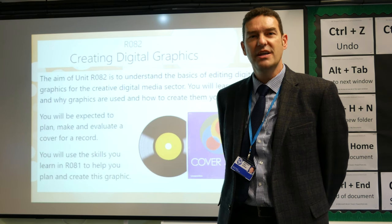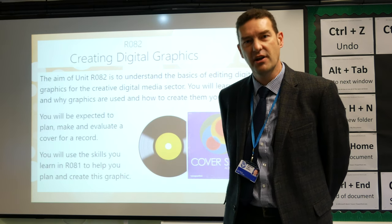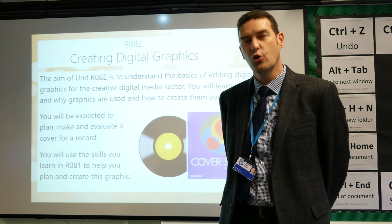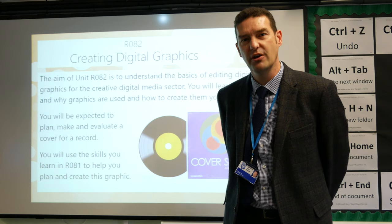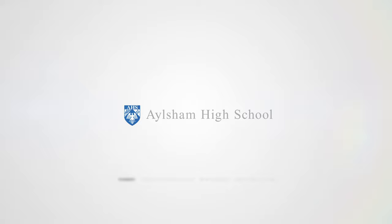Creative iMedia is a great course for students who enjoy creative and art-based activities, but also enjoy working on a computer and developing things digitally.